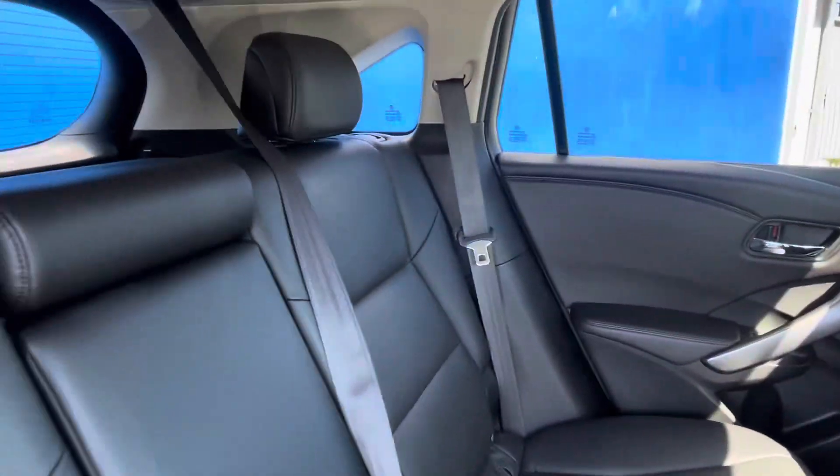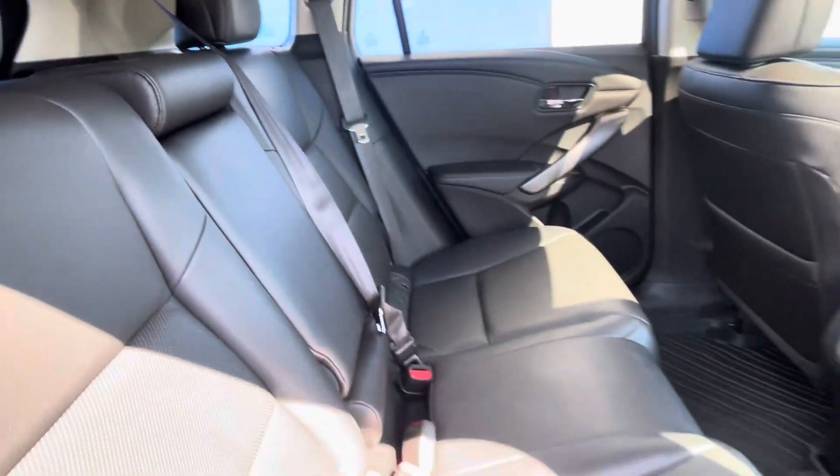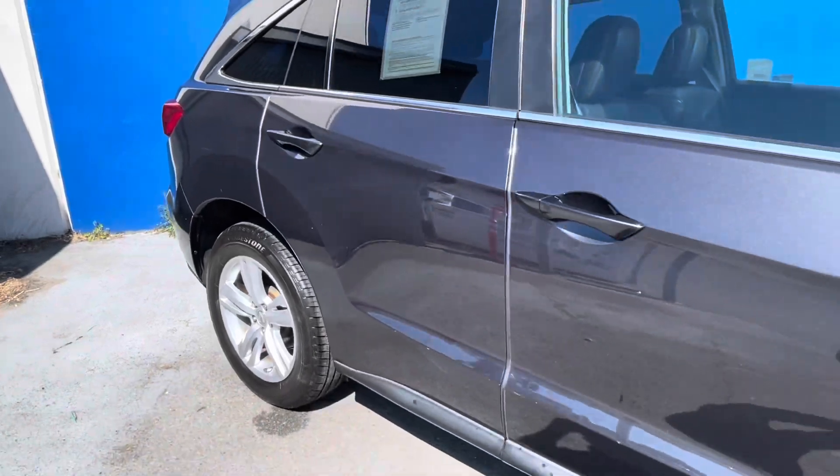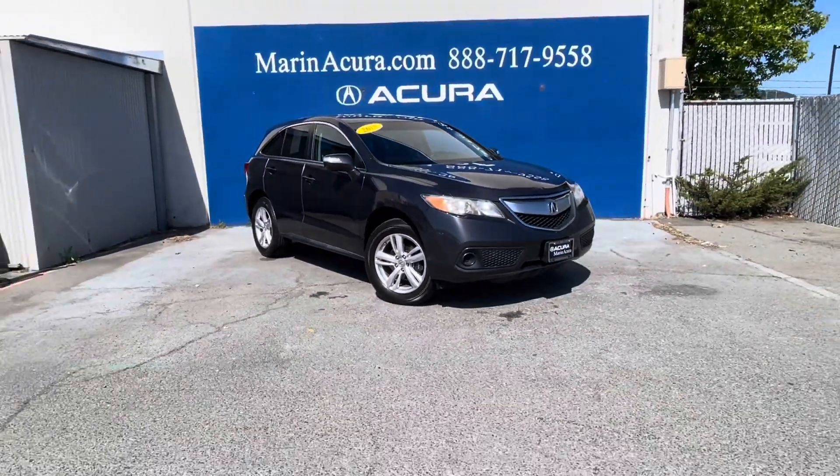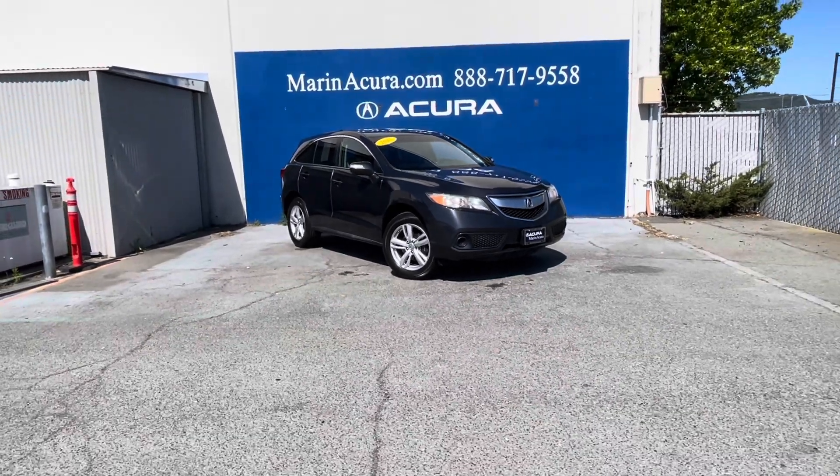its stock number is 230321B and our sales phone number here at Marin Acura is 415-413-0401. Thank you. Bye-bye.